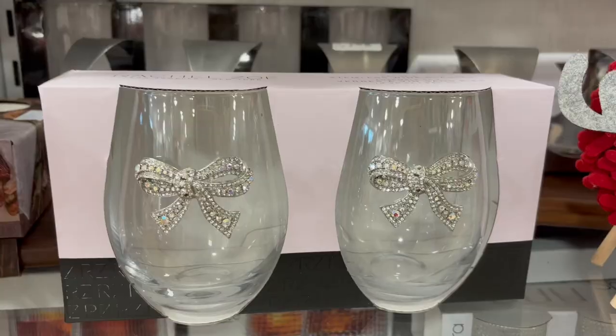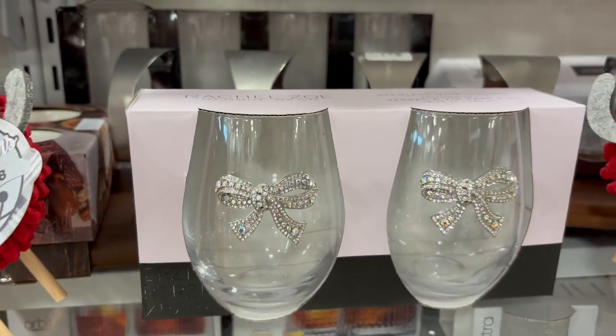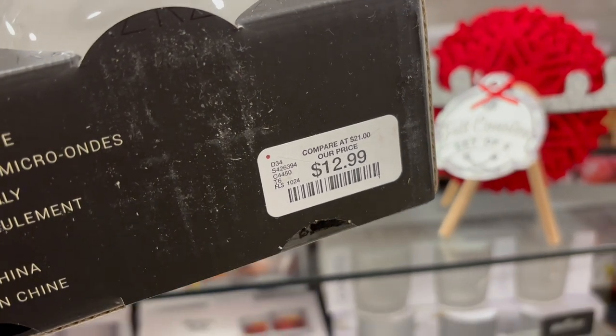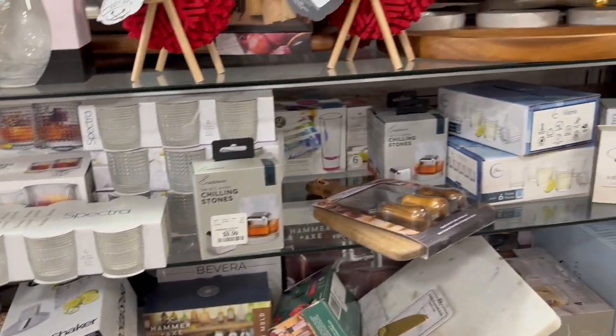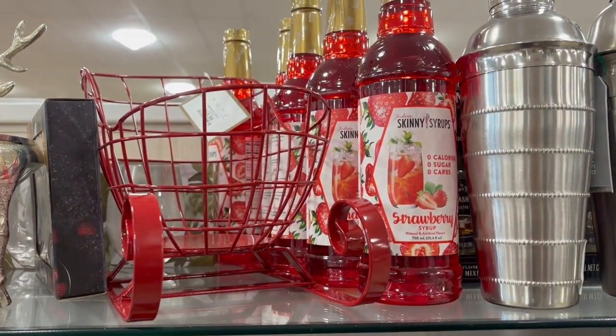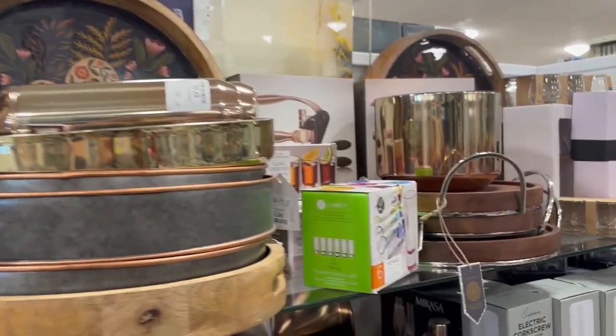They also have little bowls and dishes that look like reindeer and stuff like that, and like a little sleigh and all of that. So you can put like the garnishments or the toppings — just depends on what you're gonna make or what kind of drinks you're gonna have. You can put the things that are gonna go along with the drink in some of those dishes and really make it cute and nice for the holidays.